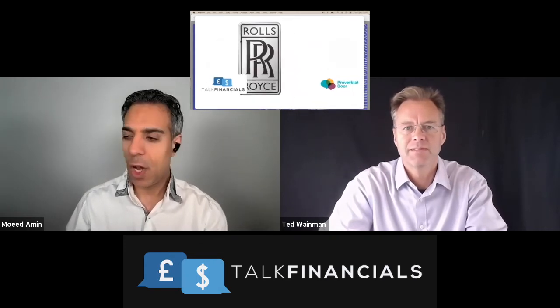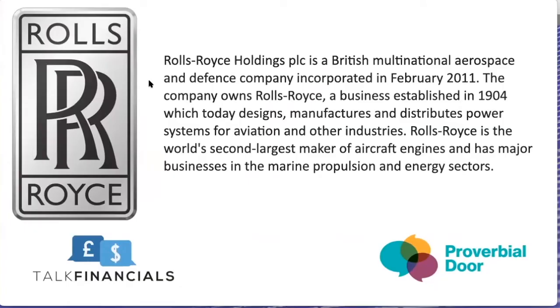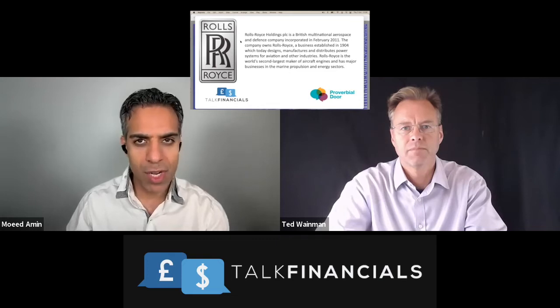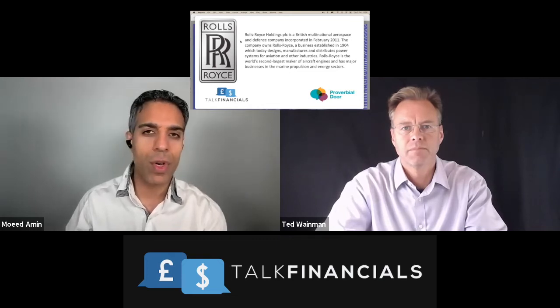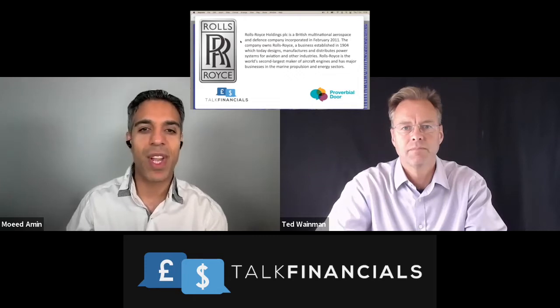Rolls-Royce. A lot of you will know Rolls-Royce as a very famous British business. You would have probably seen some of the cars around, but they're much more than that. Rolls-Royce is in the business of what's called power and propulsion — they manufacture engines for civil aviation such as aeroplanes, for the defense industry, and they even have power propulsion engines and grids for yachts. A very big business that has been around a long time, established in 1904.